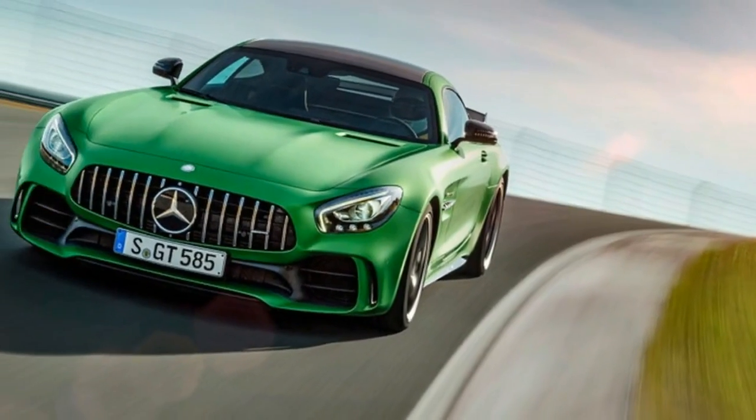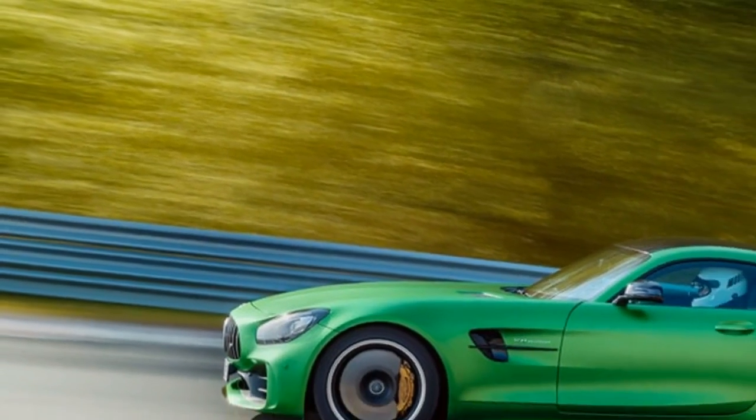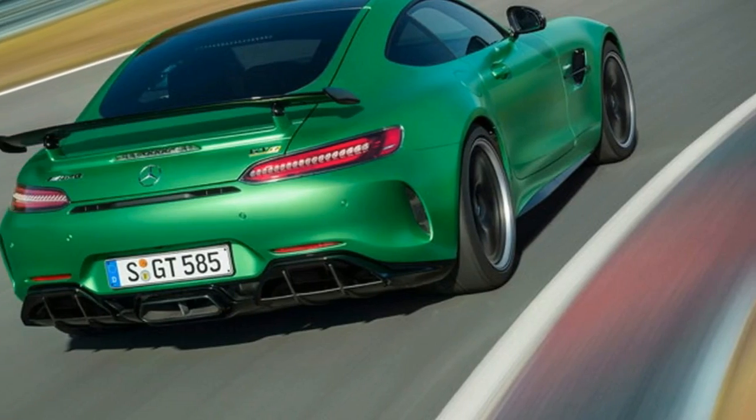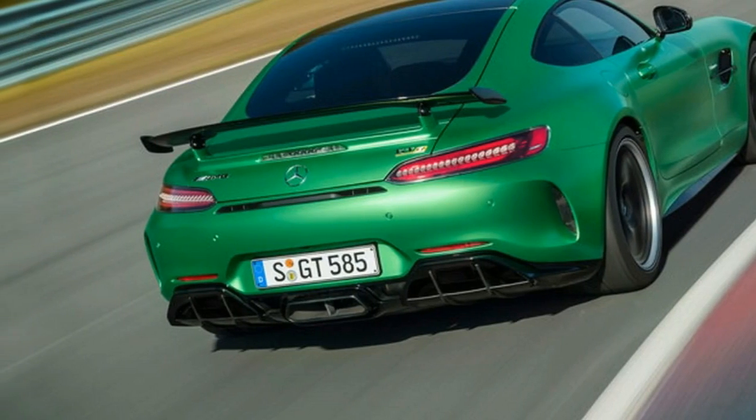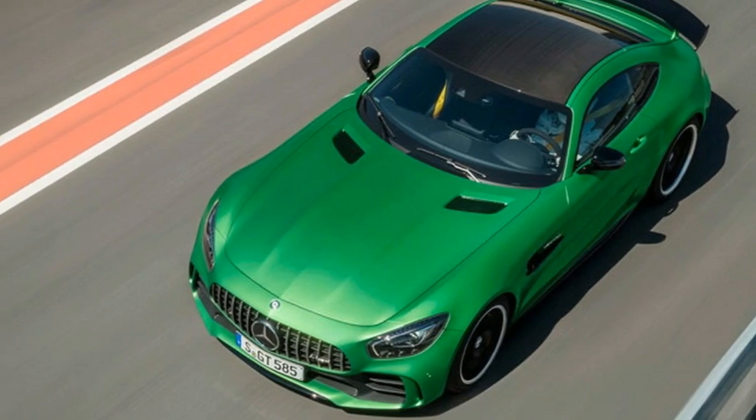Responsible for slowing this beast are the gigantic standard equipment 15.4-inch front and 14.2-inch rear perforated steel rotors. If that isn't good enough, you can spring for the 15.8-inch front and 14.2-inch rear carbon ceramic rotors.